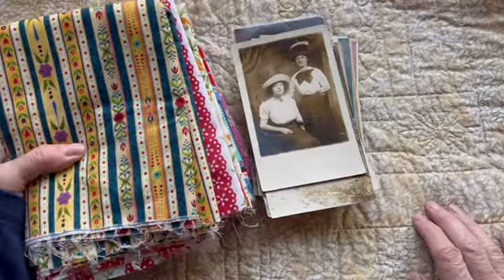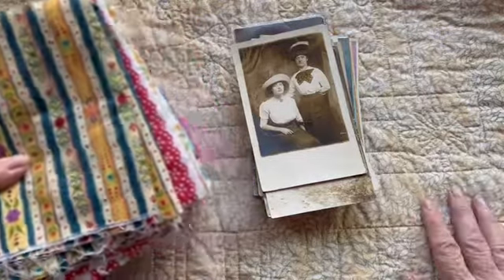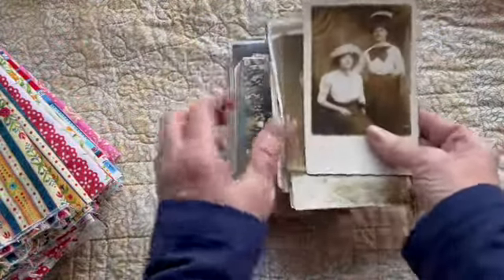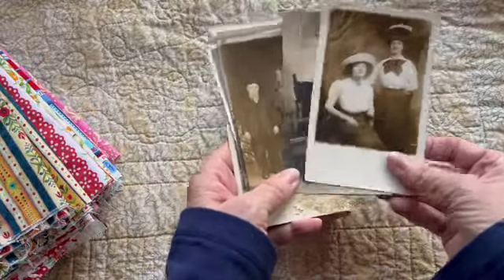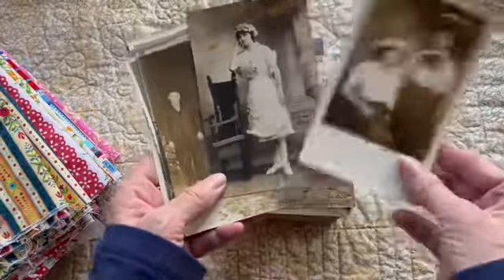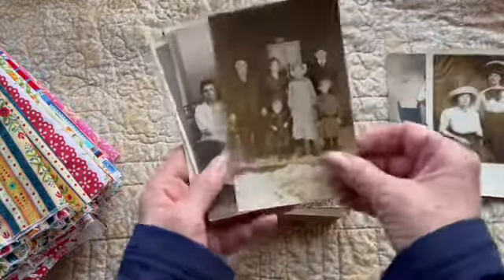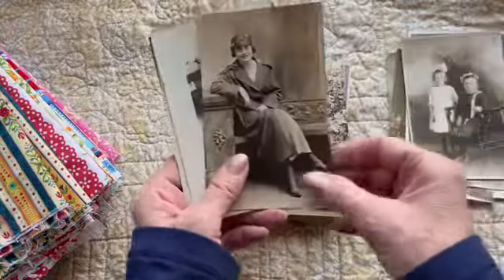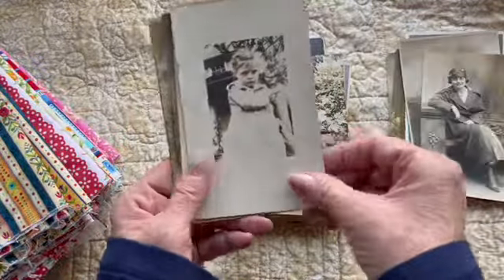I did already show a video of some of the lace and doilies. And I got a whole bunch of these real photo postcards. Most of them have writing on them. I'm not going to flip through every one, but they're really cool.